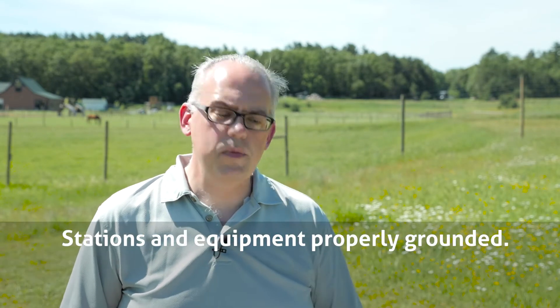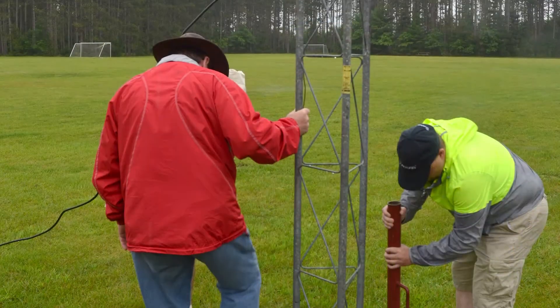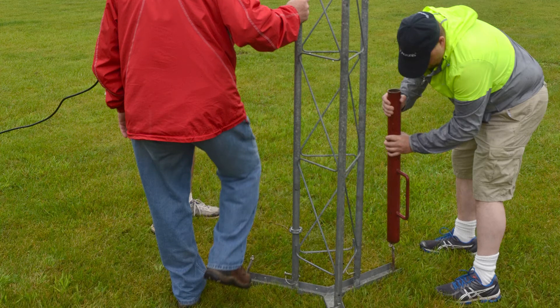Is your station and equipment properly grounded? Your generator and electrical lines require effective grounding for shock hazards. Station grounds are also needed for proper operation, and towers and support structures need to be grounded for lightning protection. Make sure to call Diggers Hotline again before pounding any ground rods into the earth.